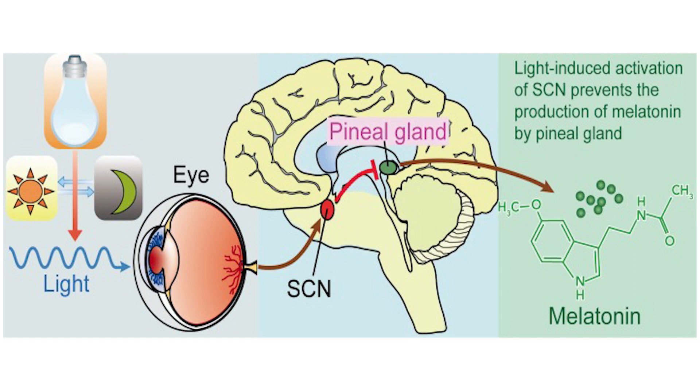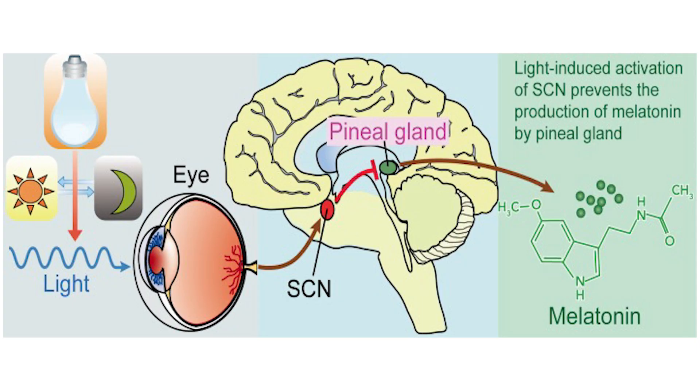Just above this crossover, the group of cells is called the suprachiasmatic nucleus. It knows how much light is coming through these pathways. When the light is intense and there is a lot of daylight, the suprachiasmatic nucleus gives feedback to the pineal gland to stop secreting melatonin. When sunset happens and less light comes through the optic pathways, it tells the pineal gland to start producing melatonin. Once melatonin production starts, the person feels sleepy and drifts to sleep.